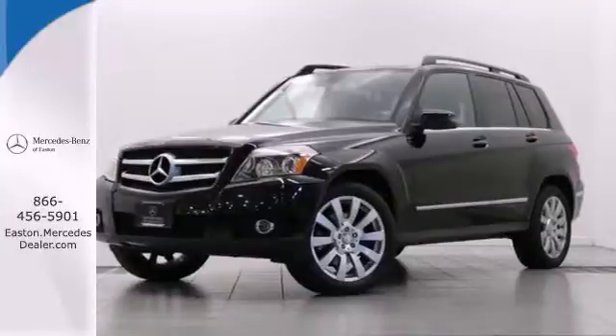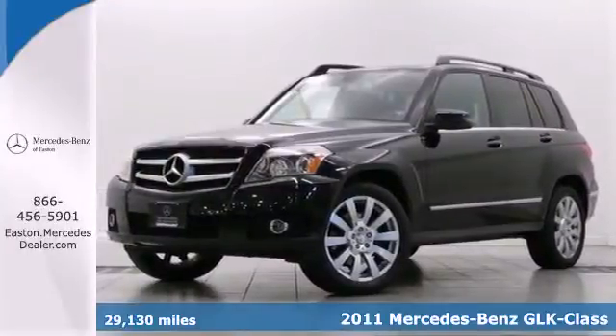Click the link below to schedule a test drive. It's a 2011 Mercedes-Benz GLK class.